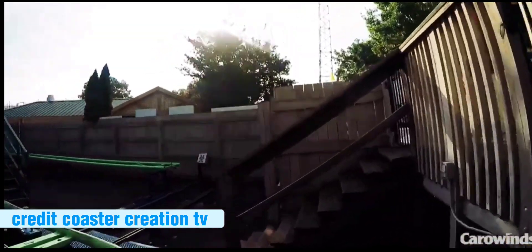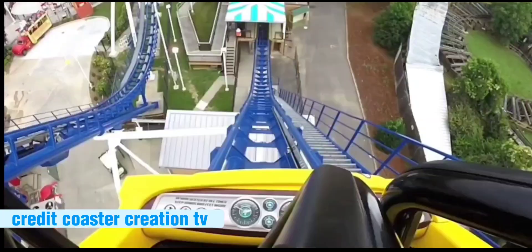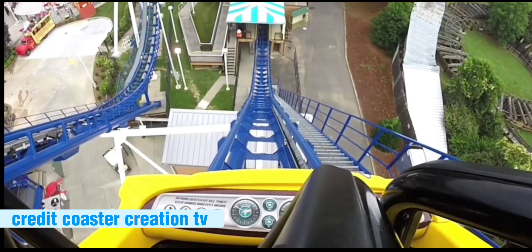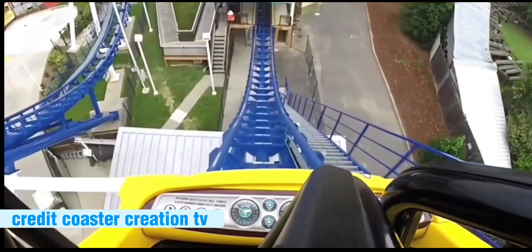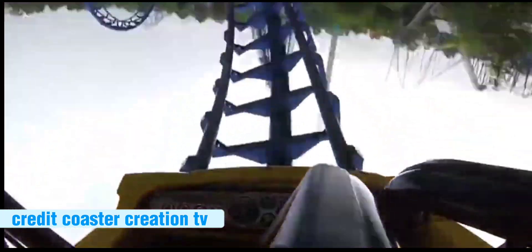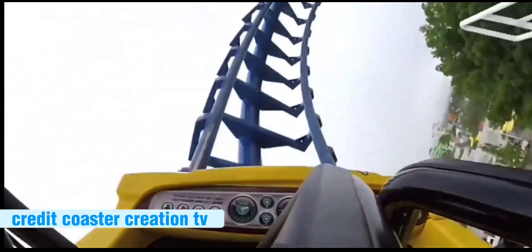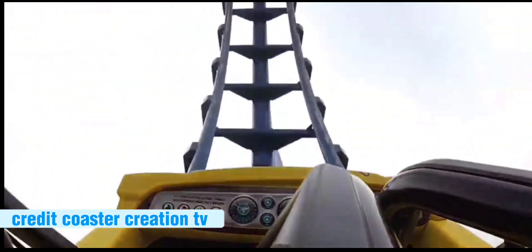Number 11: Flying Cobras. I don't like it, but I'm willing to give it another chance. It is pretty rough, but ever since they got the newer restraints, it has gotten better. If it still had the old plastic restraints, it would be lower.